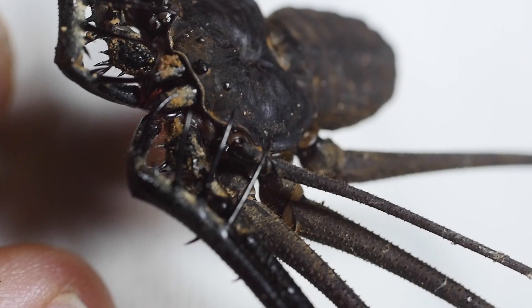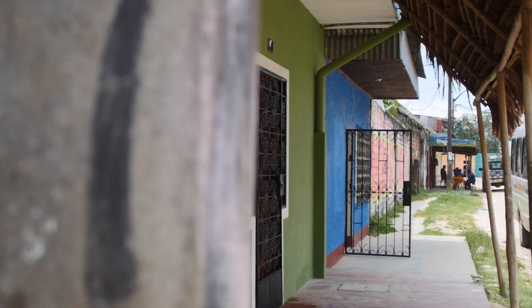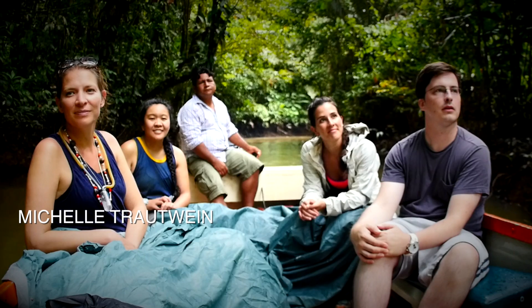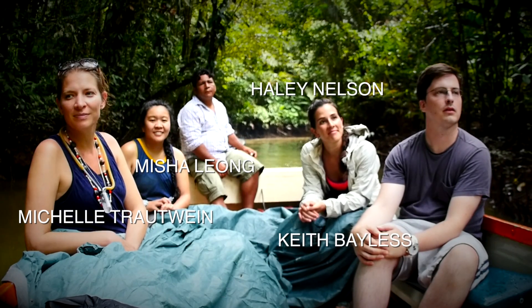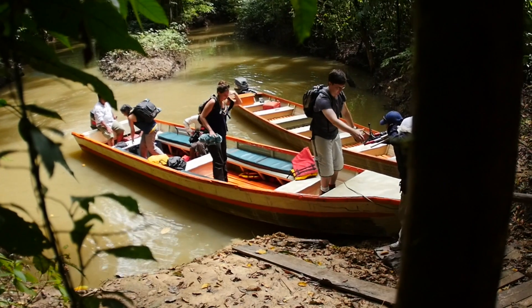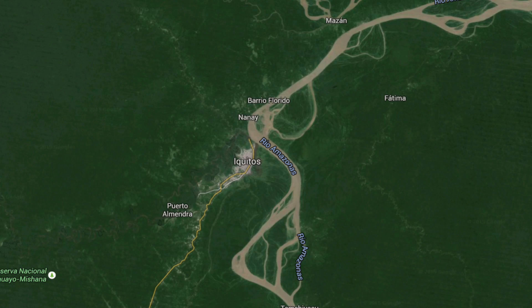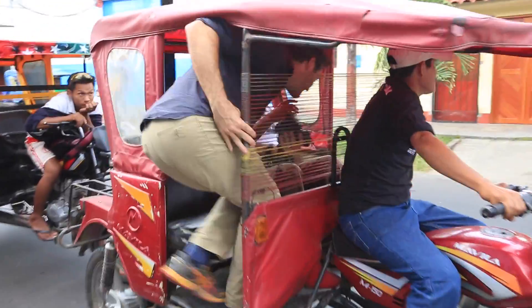What we want to know is this: does the incredible bug diversity that we see in the rainforest actually end up creeping into people's houses? We're here with Michelle and her crew specifically to see how the bugs in houses here in Peru compare to the bugs we're finding in houses in the U.S. First stop: the big city of Iquitos, sucking up some bugs to see what the diversity looks like here in the city.